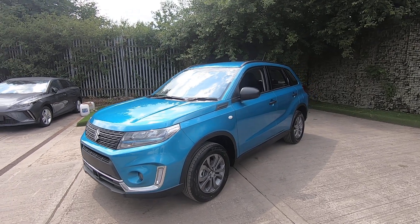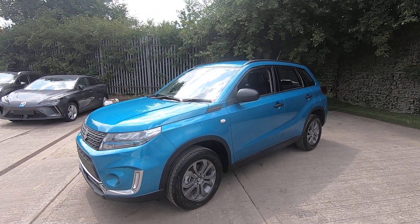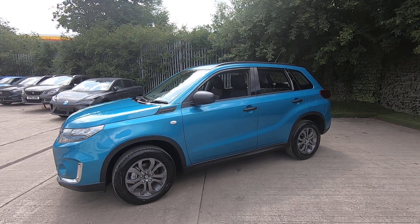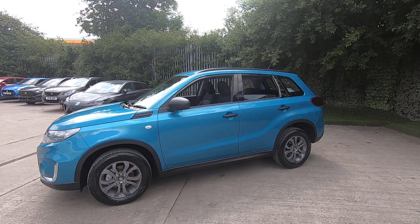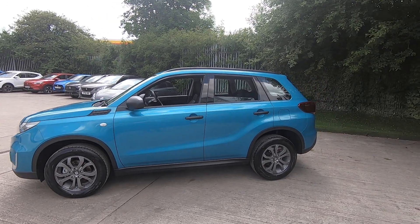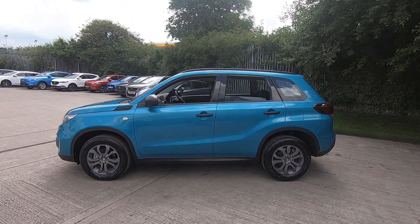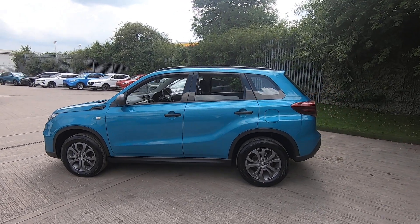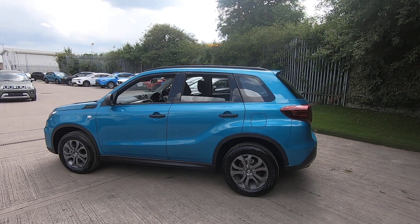Hybrid engines are now standard across the Suzuki range. It's self-charging, so you're not limited by range, and it works alongside a 1.4 litre petrol engine. The combination of these gives you a combined average of 52.7 miles per gallon — a very economical vehicle.